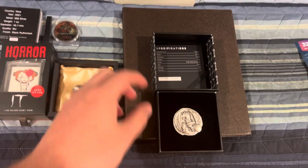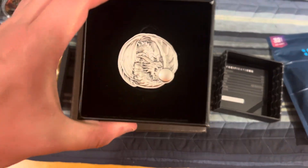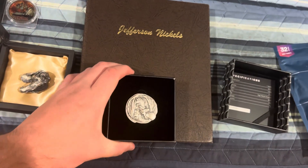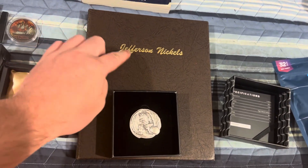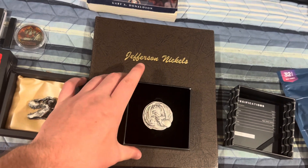Right here we have the two ounce high relief dragon piece, and this two ounce high relief dragon piece is going to be paired up with the full book of Jefferson nickels from 1938 to 2016.